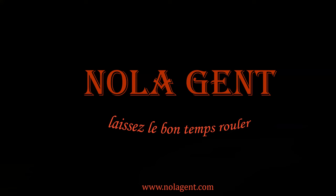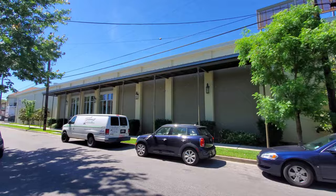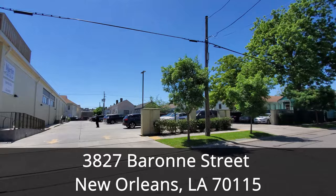Nolajent here at Martin Wine Cellar. Welcome to Nolajent — let the good times roll. In this episode of our New Orleans Travel Blog, we are at Martin's Wine Cellar on a travel search for the best burger options in New Orleans. Martin's Wine Cellar is located in the New Orleans Uptown neighborhood at 3827 Barone Street, which is about 12 minutes and 3½ miles away from the French Quarter.